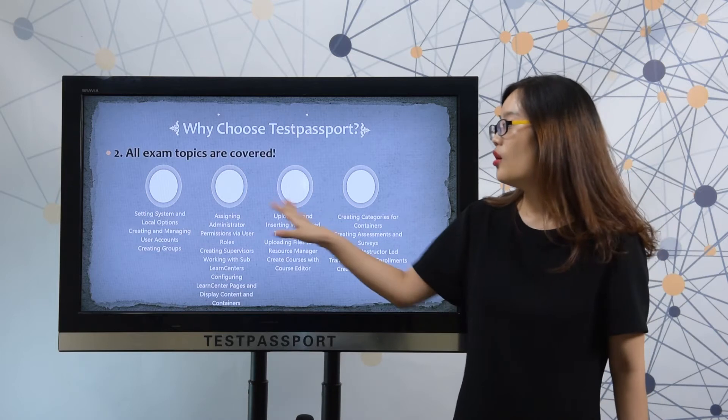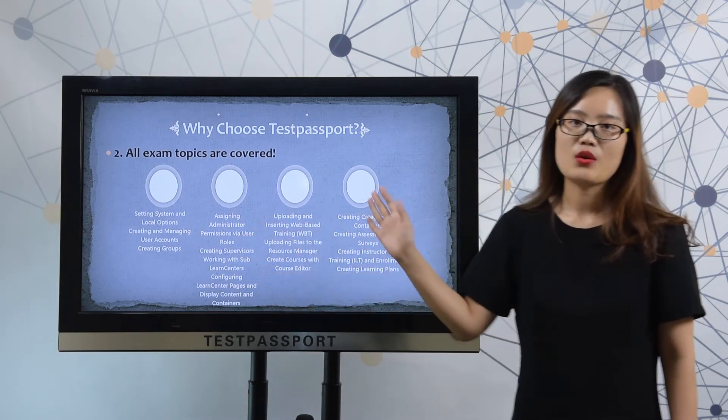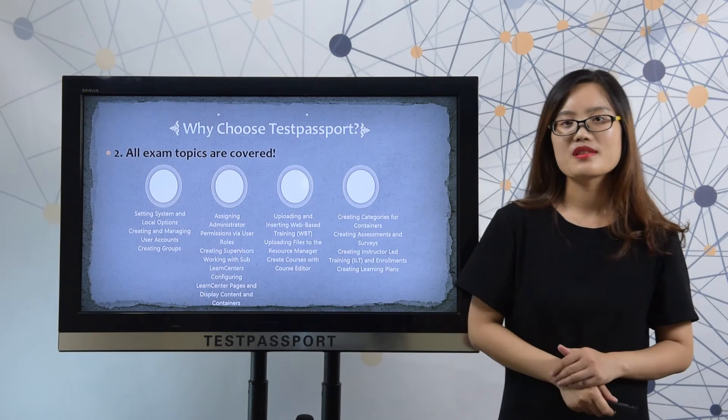Secondly, all these exam topics are covered in our dumps so that you can 100% pass your exam.